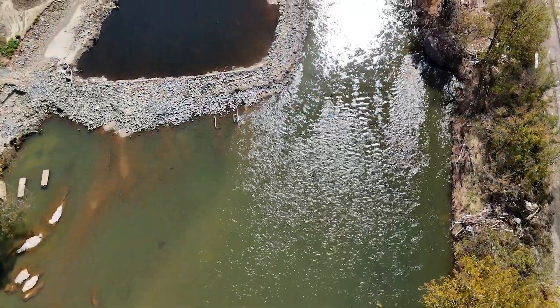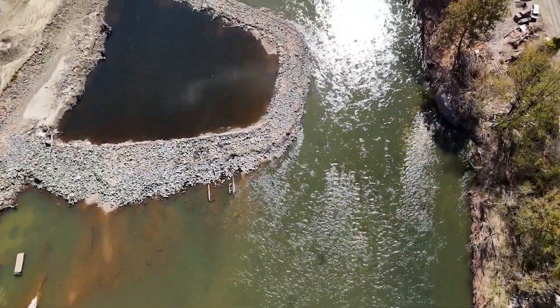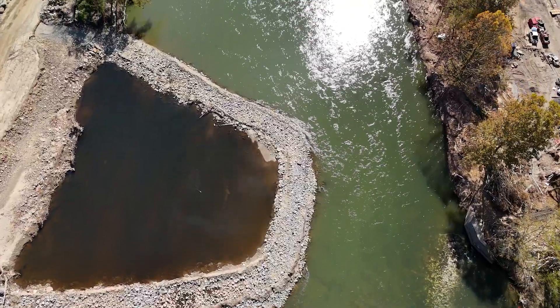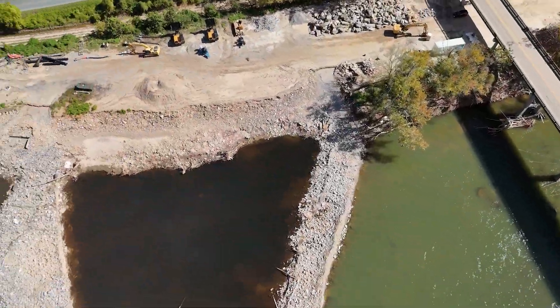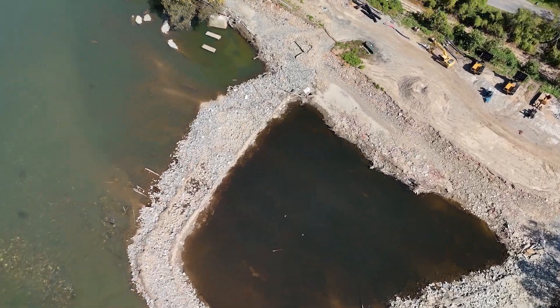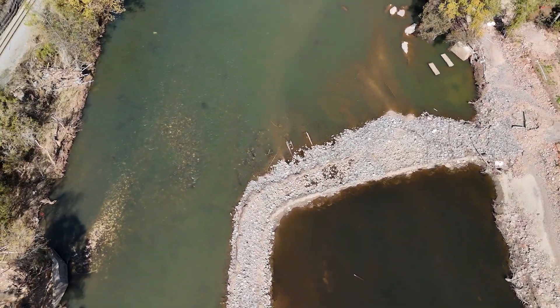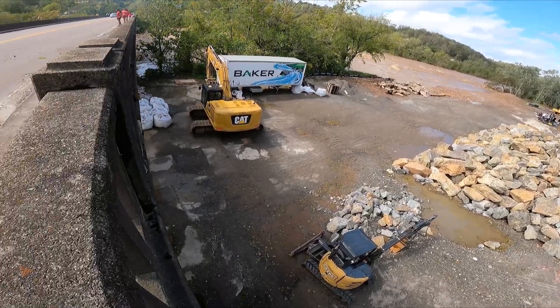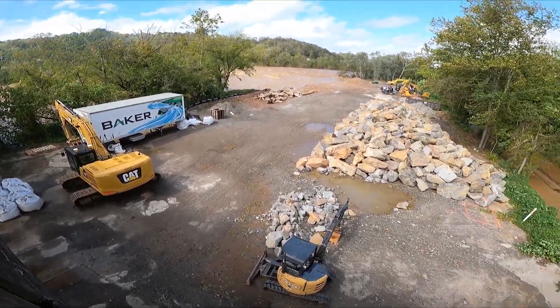Remarkably, despite the raging current, the cofferdam withstood the flood, though it was submerged under about 18 feet of water. Once they are back in the river, it will take several days for Baker Grading to restore it to its optimal condition. Fortunately, all of Baker's equipment had been moved to higher ground and was unaffected.